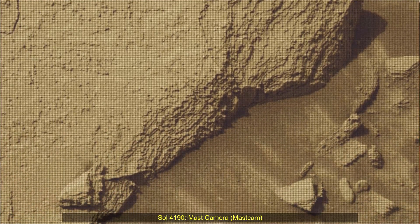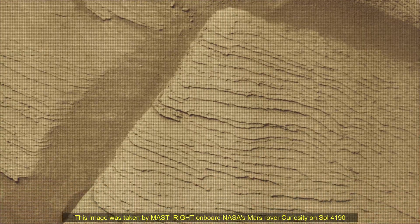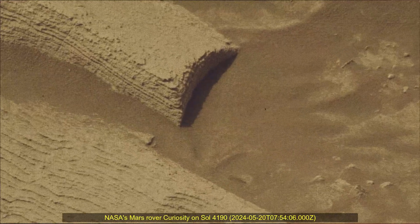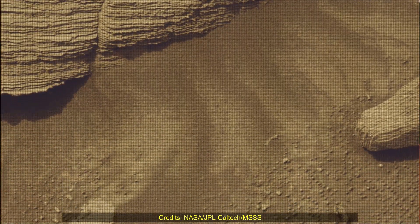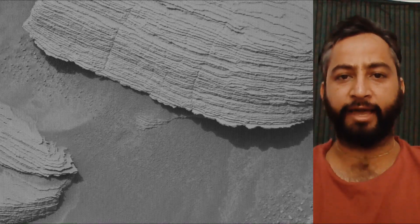Hello friends. Curiosity Sol 4119, MastCam or MastCam. These images were taken by MastCam on board NASA's Mars rover Curiosity on 20th May 2024, the 4190th Martian Day or Sol of the Curiosity rover mission on Mars. Image credits: NASA JPL Caltech MSSS.